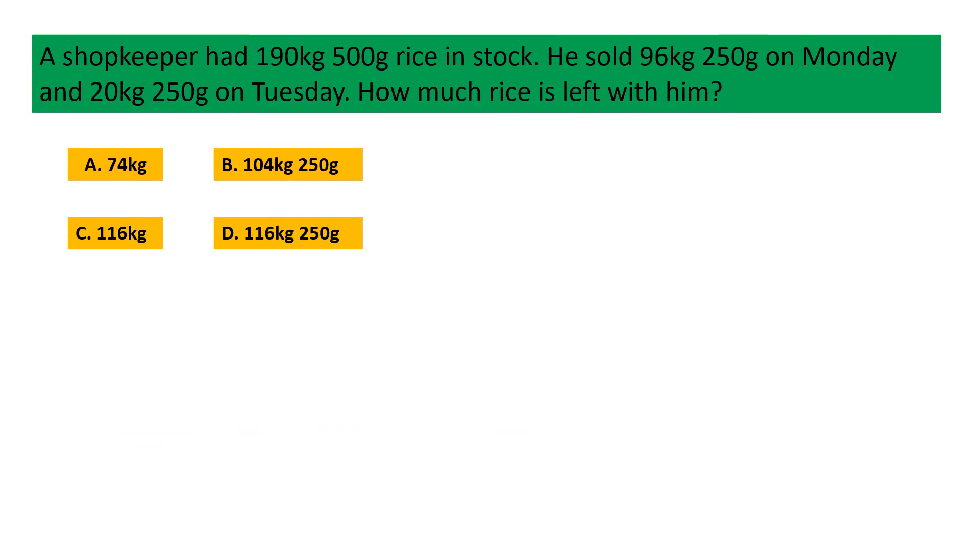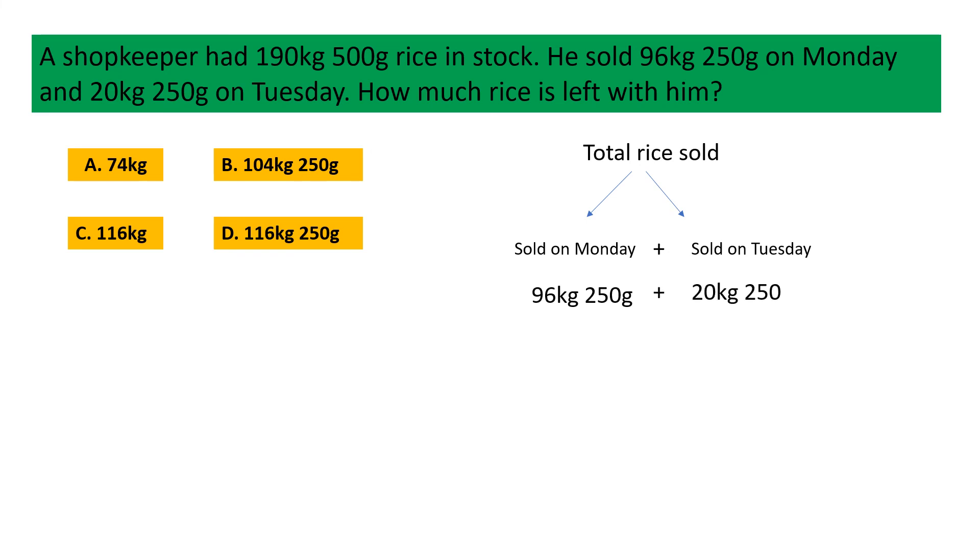A shopkeeper had 190 kg 500 gram of rice in stock. He sold 96 kg 250 gram on Monday and 20 kg 250 gram on Tuesday. How much rice is left with him? Option A: 74 kg, Option B: 104 kg 250 gram, Option C: 116 kg, Option D: 116 kg 250 gram. Total rice sold is equal to rice sold on Monday plus rice sold on Tuesday: 96 kg 250 gram plus 20 kg 250 gram equals 116 kg 500 gram.